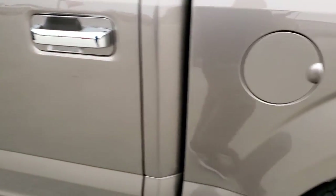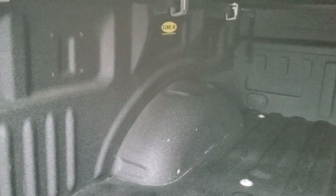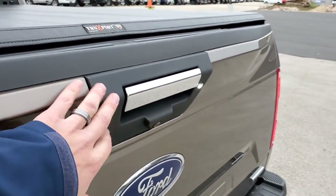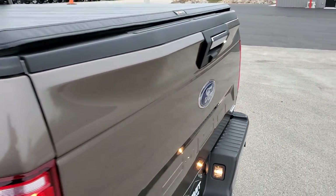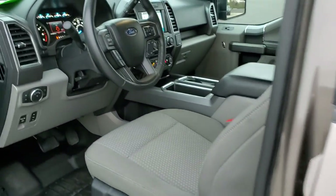I do want to show you the bed here. It has a very nice spray-in Linex bed liner. Linex, in my opinion, is the best bed liner — I got it on my truck too. And the bed's in really nice shape. Tailgate step assist, backup camera, and it has the LED light back there. And we'll hop inside the truck and take a look around.